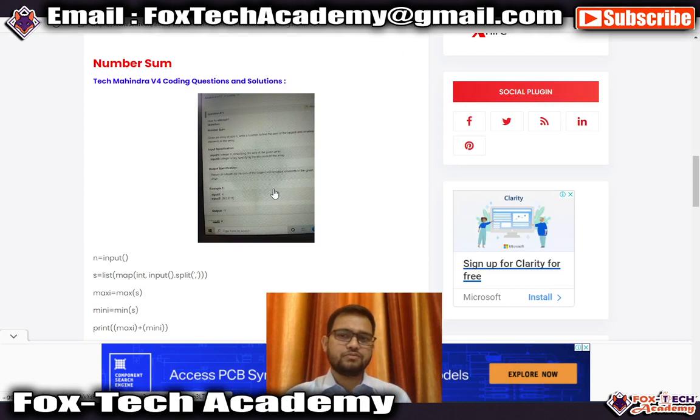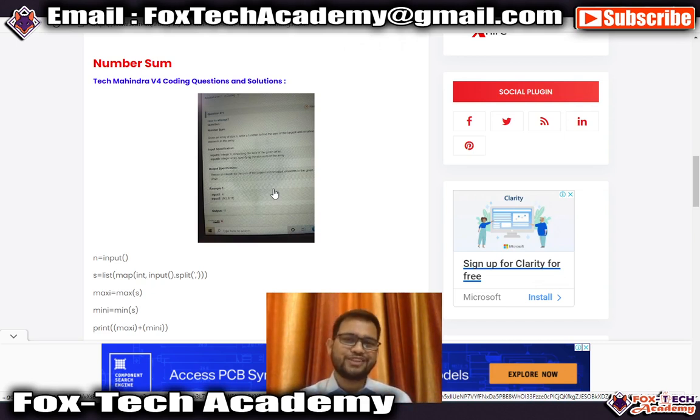Before I end, if you are new to this channel don't forget to subscribe and like this video. If you want to join our WhatsApp group or Telegram group, the links are in the video description. Thank you so much for being here and we will meet in the next video.